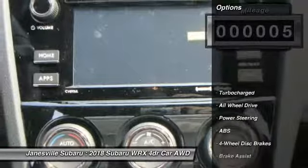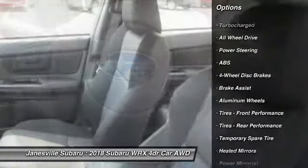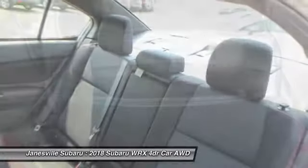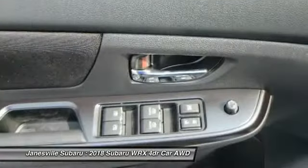Here are some of this vehicle's great options: anti-lock braking system, steering wheel audio controls, backup camera, keyless entry, all-wheel drive, traction control, Bluetooth, leather-wrapped steering wheel, adjustable steering wheel, power steering.